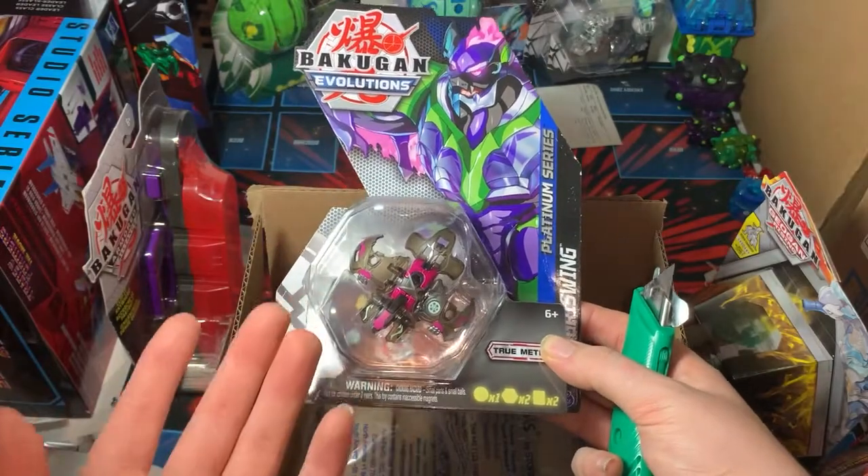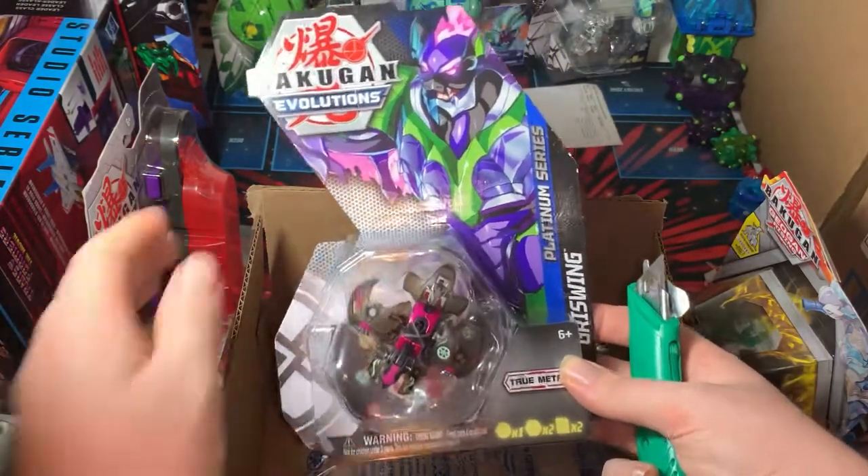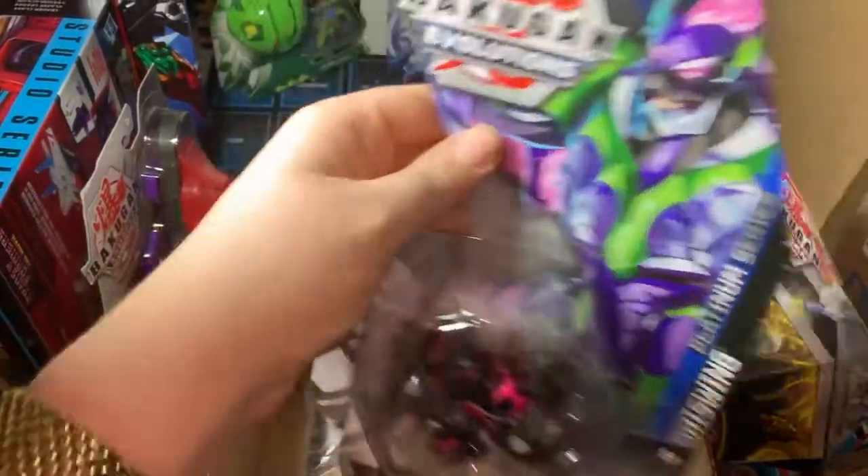It was pretty much $13, which I think is around the same base price as the other Wave 1 ones at Walmart right now.